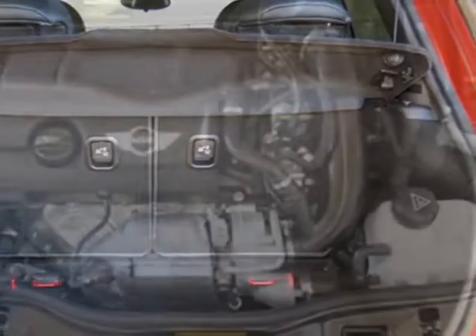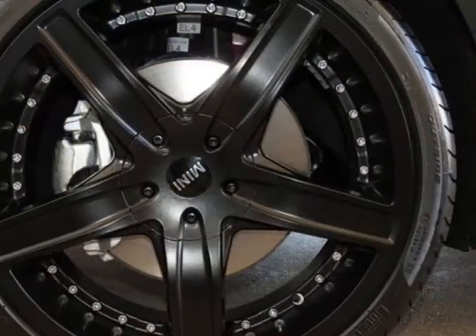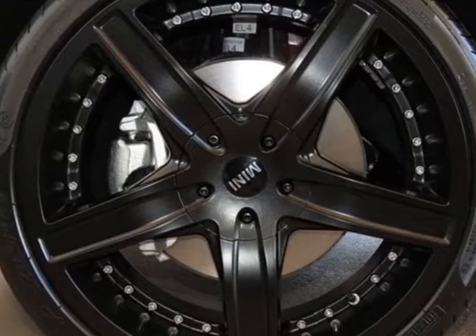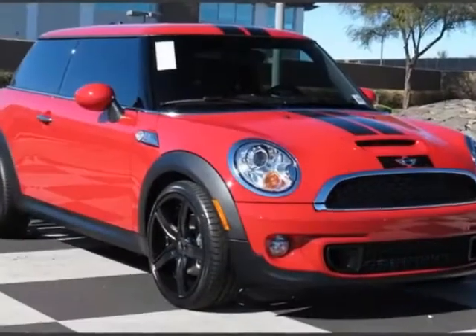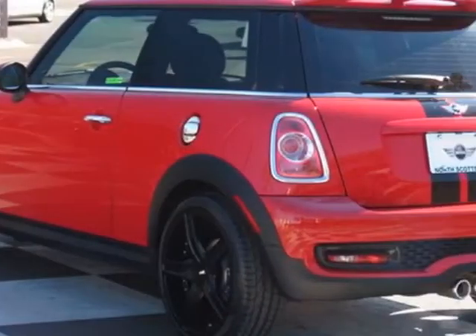16-inch X6.5 black 6R spoke alloy wheels, anthracite headliner, rooster red color line, xenon headlights, Sirius satellite radio, Harman Kardon sound system, chilly red and carbon black leatherette seat trim.